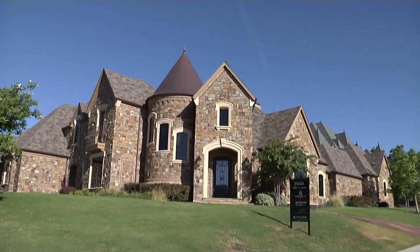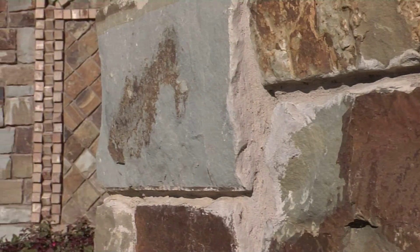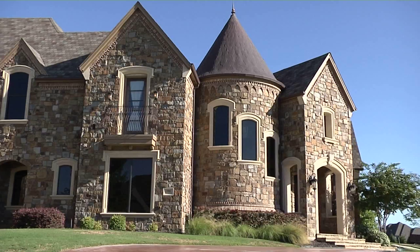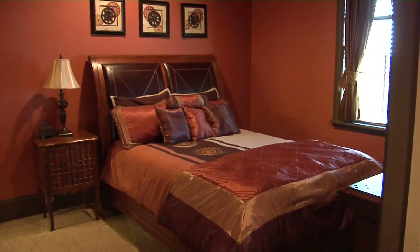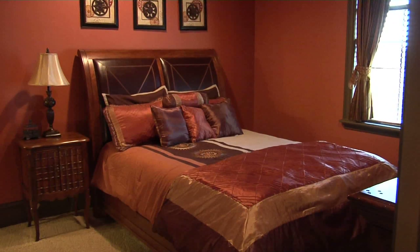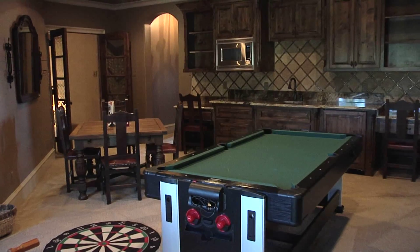Sharon, what a fabulous luxury listing this is. It's positioned perfectly on a corner lot, and the stone is amazing — there's no siding anywhere. And don't miss the turret out front; it's a copper turret. Five bedrooms, five full baths, one half bath, four-car garage. This is almost 7,000 square feet.